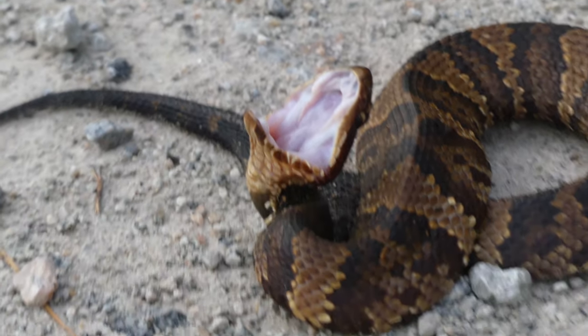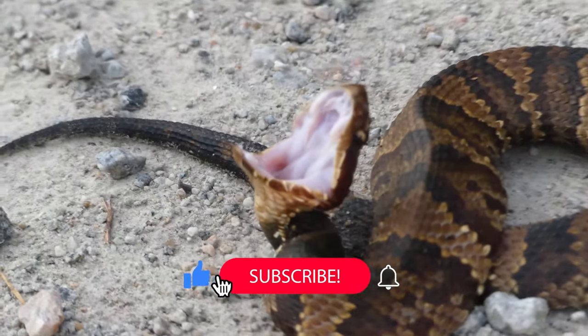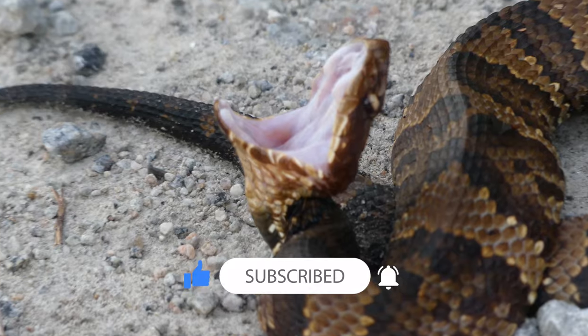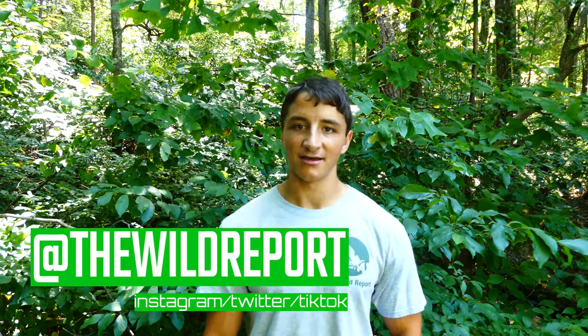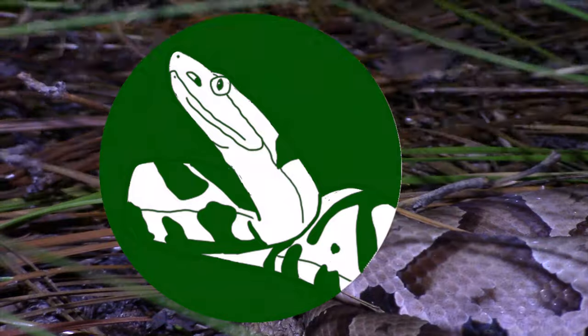That's just about it for this video. I really hope that you enjoyed and learned something new about the eastern cottonmouth. If you did enjoy, please be sure to leave a like, and consider subscribing for new educational wildlife content coming every Saturday morning. Also, if you want to see more videos and photos from my adventures, follow my Twitter and Instagram at thewildreport. Thanks so much for watching, and keep adventuring everywhere. This has been Zeno of The Wild Report, signing out.